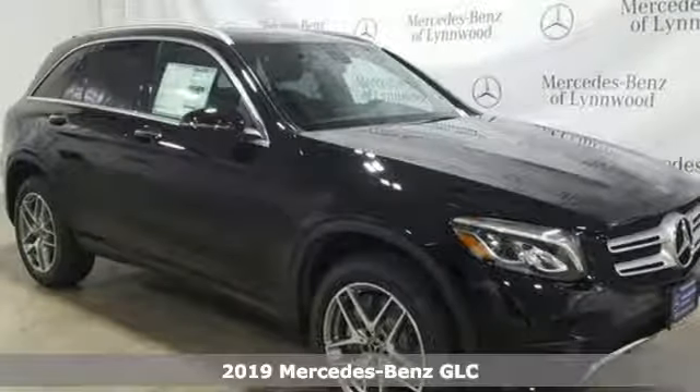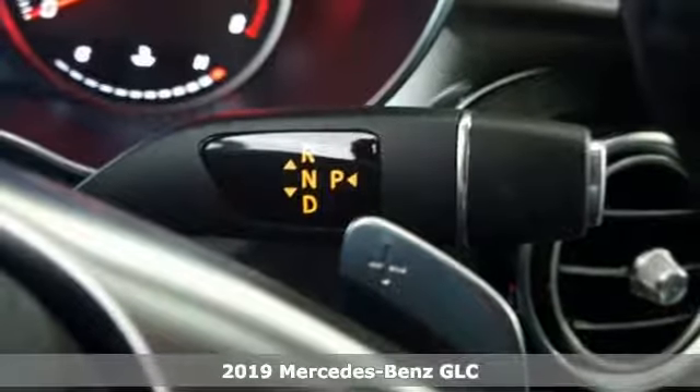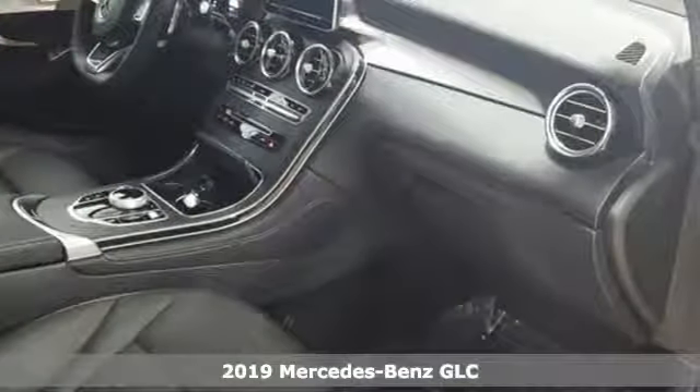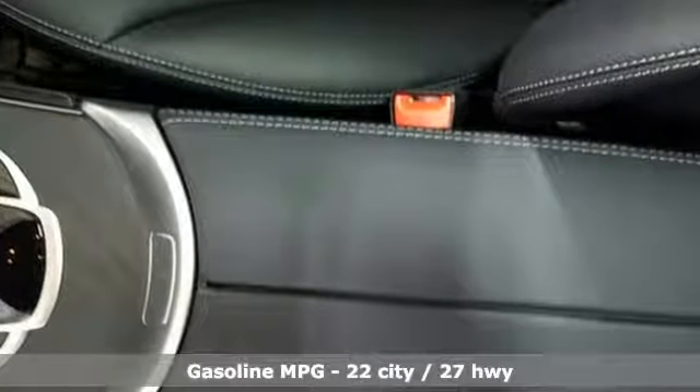It's a new 2019 Mercedes-Benz GLC. Corners are traded in for curves. The GLC has emerged with a C-Class inspired cabin and sophistication, and a little taste for the wild.